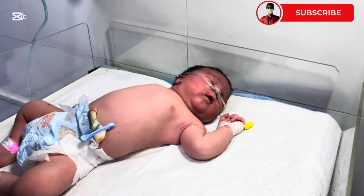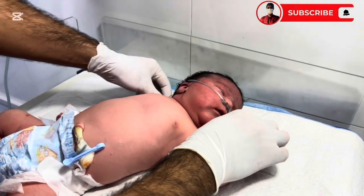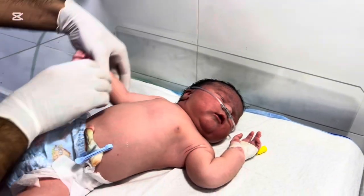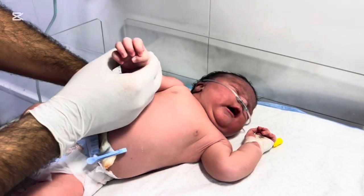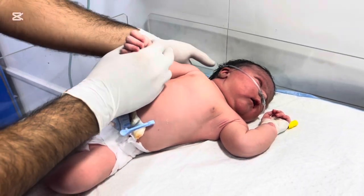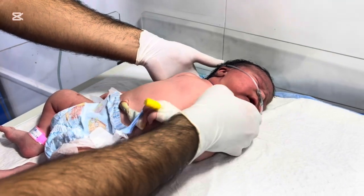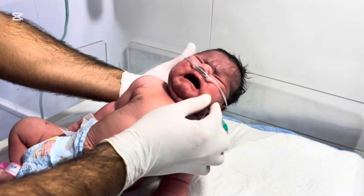The biggest baby in our NICU, born to an IDM mother. When we first saw this newborn, everyone was amazed. Usually, NICU babies are tiny and fragile, but this one was completely different. Today, I'm going to share with you the story of this remarkable baby — the challenges, the care, and the medical learning behind it.